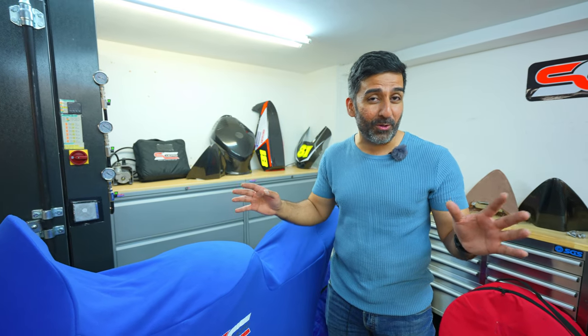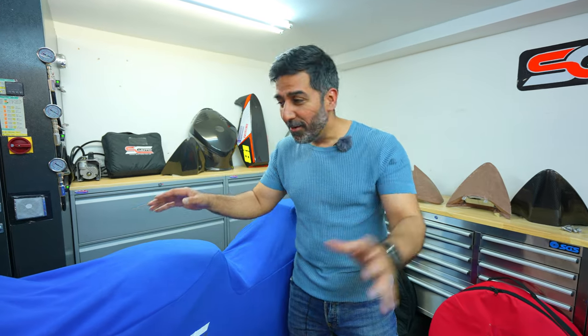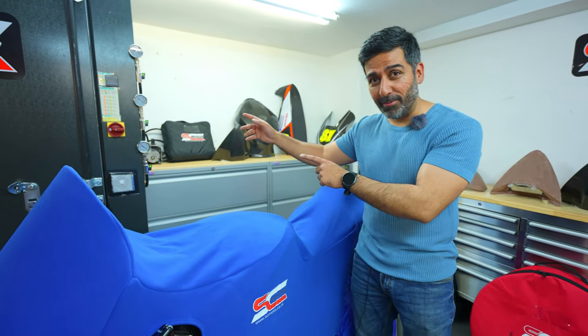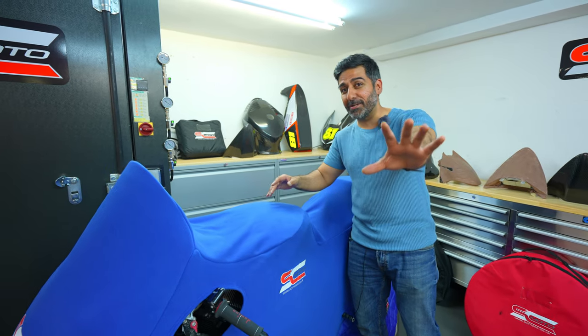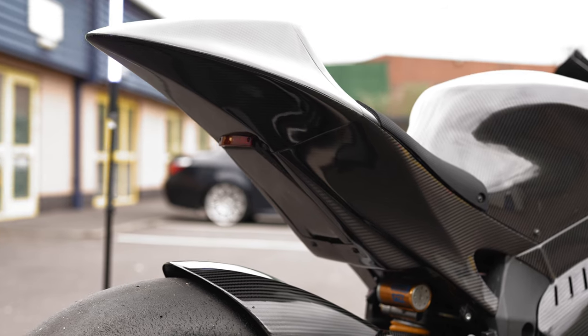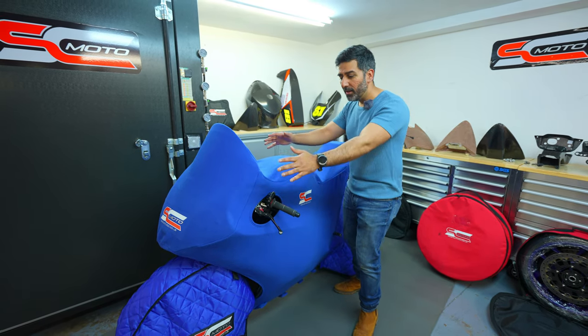Welcome everyone to Chasing Tense, my name is Abhi. Thank you very much for joining me in this short but very interesting video. I am at a very mysterious place with a mysterious fully carbon bike and also a carbon fiber oven in the background. I'm not going to tell you more about this because I'm going to do a proper special video on this bike.